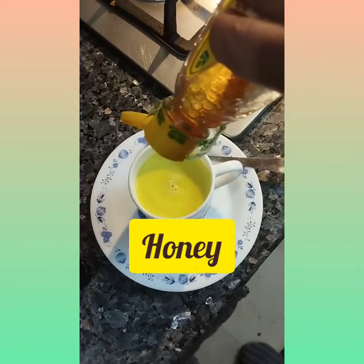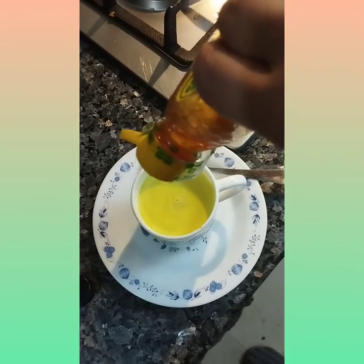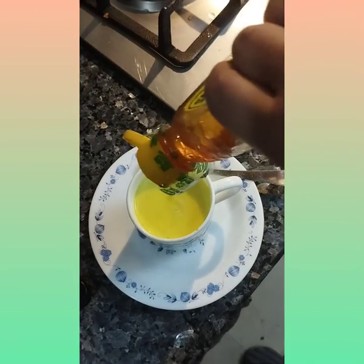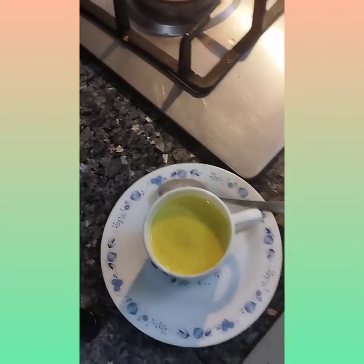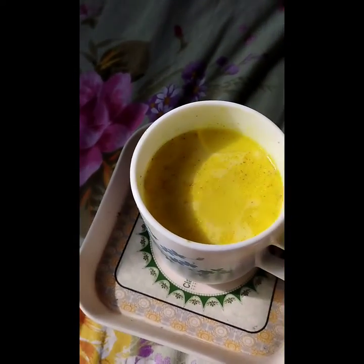Honey has tremendous benefits — it brings a glow to your skin and has all the minerals. My turmeric milk or golden milk is ready. I'm going to take this milk sip by sip so that all my audience feels relaxed and satisfied. Turmeric milk or golden milk has been used since old times in the subcontinent by our grandmothers.